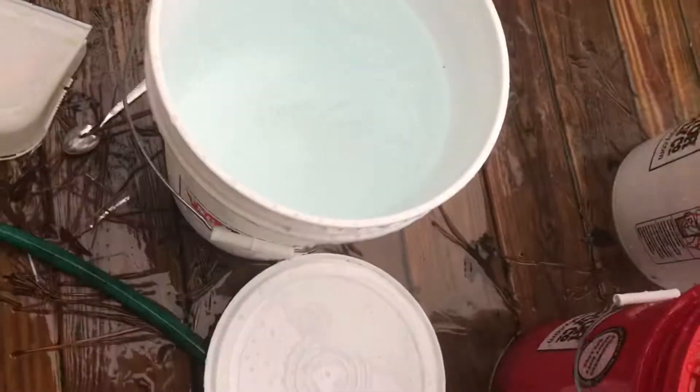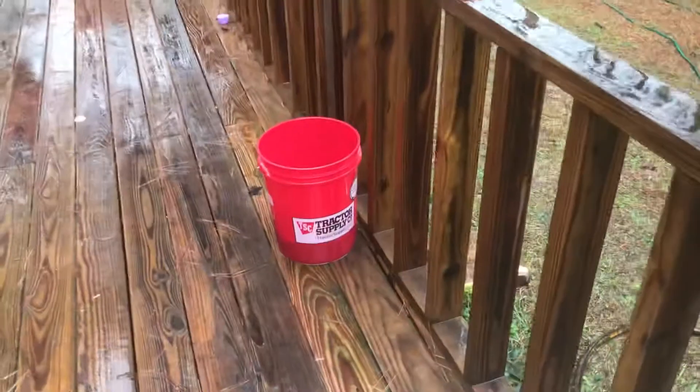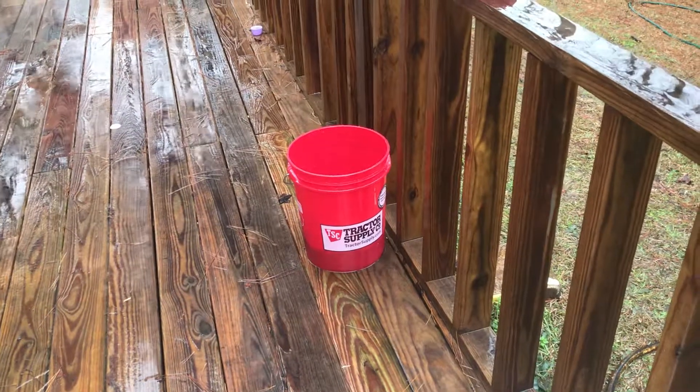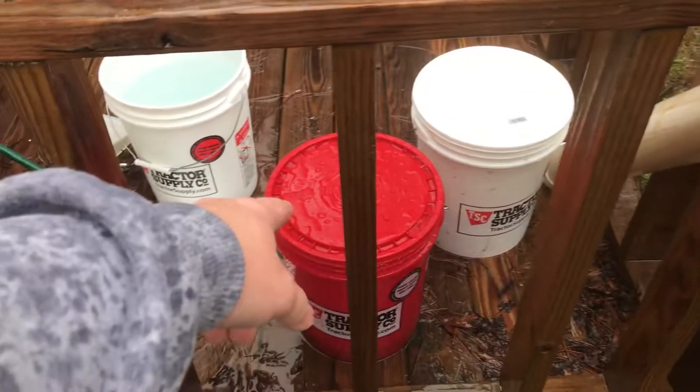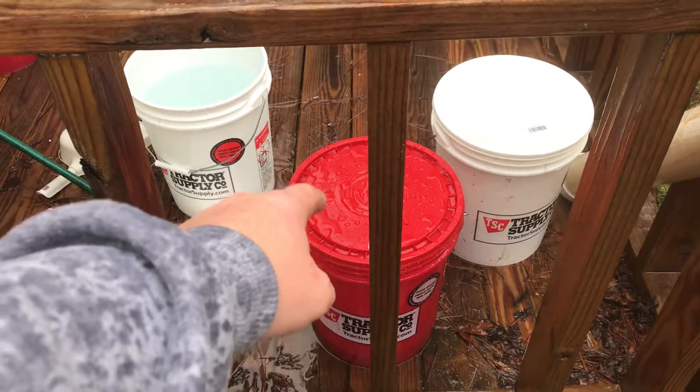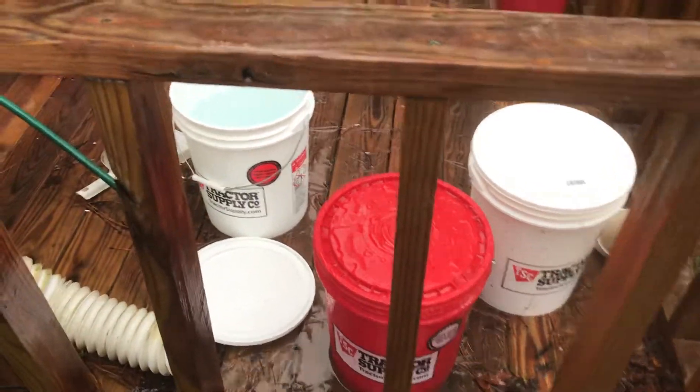We got a third bucket for our black oil sunflower seeds. We got some seeds germinating in there — those seeds should probably be ready and sprouted like I want them this evening or tomorrow morning. But being cold, it's taking them longer to sprout.